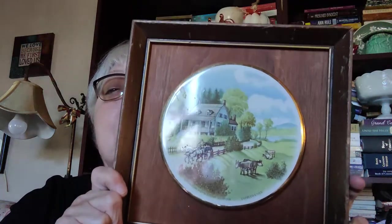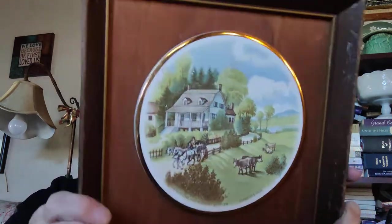I found this really cool piece — it's wood in the back with a wood frame, and it's a tile of a Currier and Ives print. I thought that was extremely pretty. You can tell it's old from the back. It says 'Franklin Picture' — the price was $13.99.